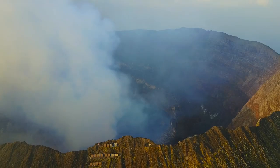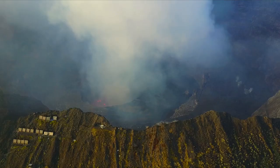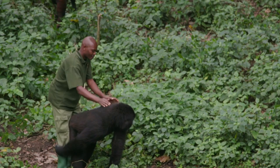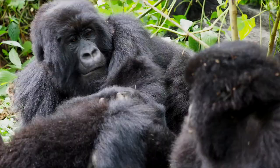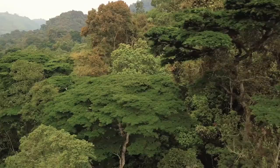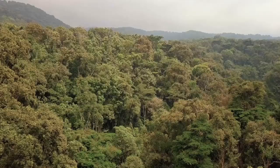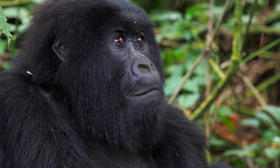Mountain gorillas can only be found in the Virunga Massif, a volcanic mountain range that runs through Rwanda, the Democratic Republic of the Congo, and Uganda. Uganda is our number one choice for visitors looking to go on a gorilla trekking expedition because its cost for gorilla permits is less costly compared to Rwanda. The Democratic Republic of the Congo, on the other hand, lacks proper security for gorilla trekking. Bwindi Impenetrable National Park and Mgahinga National Park are the only two parks in Uganda that are home to mountain gorillas. Bwindi has far more gorillas than Mgahinga, with an estimated population of over 500 mountain gorillas.